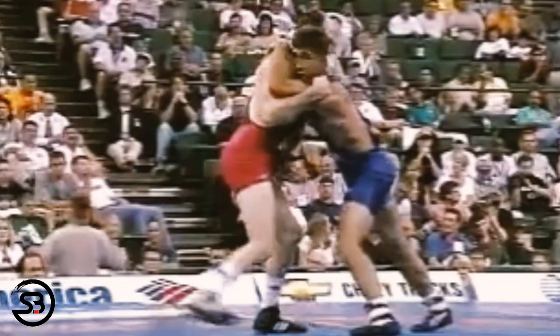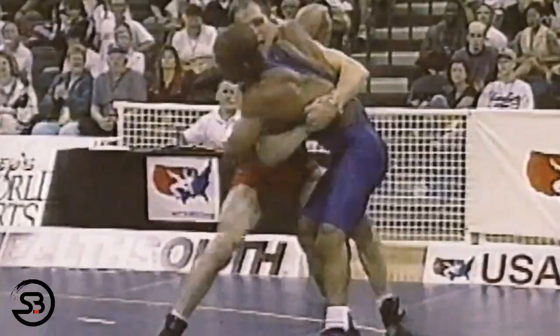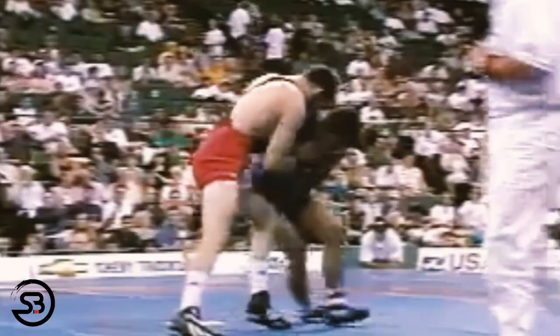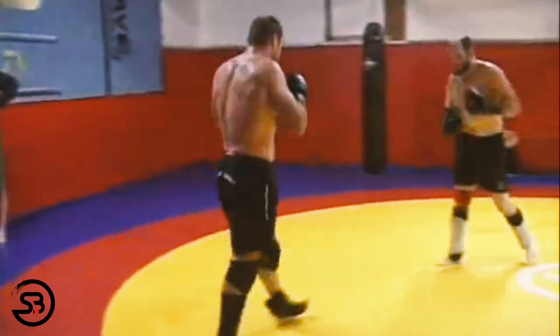Matt Lindland is an Olympic silver medalist in Greco-Roman wrestling, winning his medal at the Sydney 2000 Olympic Games. Notably, at the time he won that medal he had already had multiple mixed martial arts bouts.